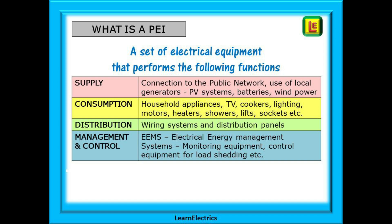So just what is a PEI? It's a set of electrical equipment that performs several functions. It can supply its own energy and it can supply electrical energy to the public network by managing its own local generators such as solar photovoltaic systems and wind power.